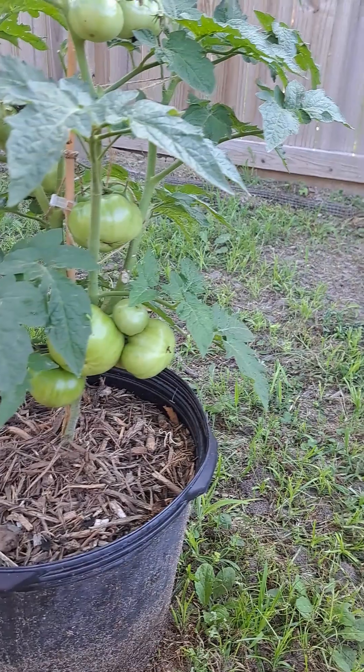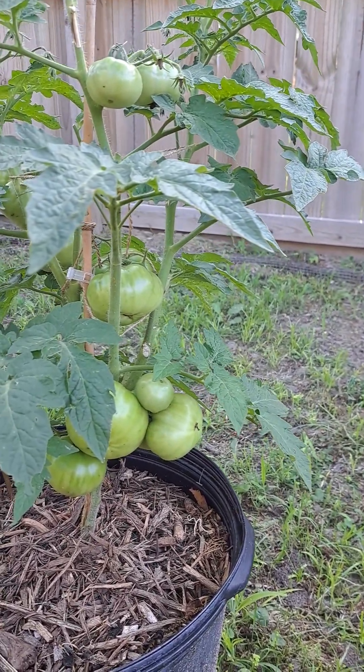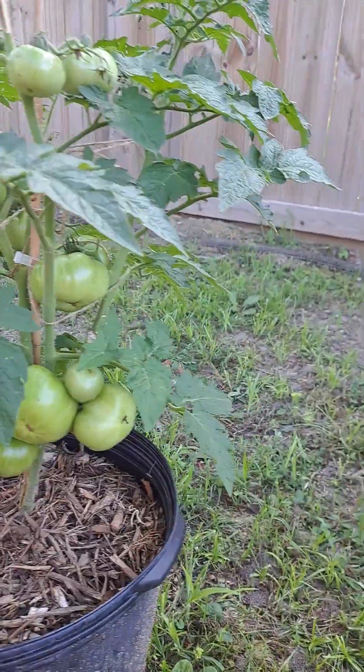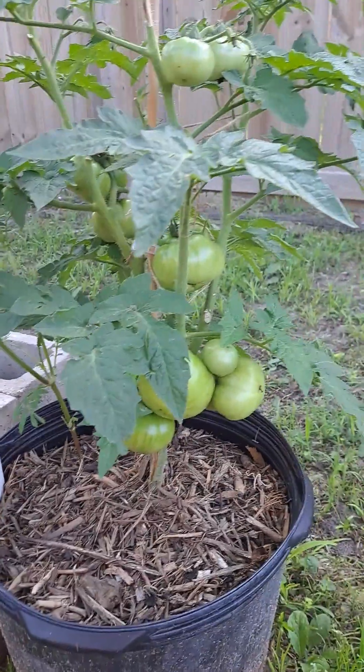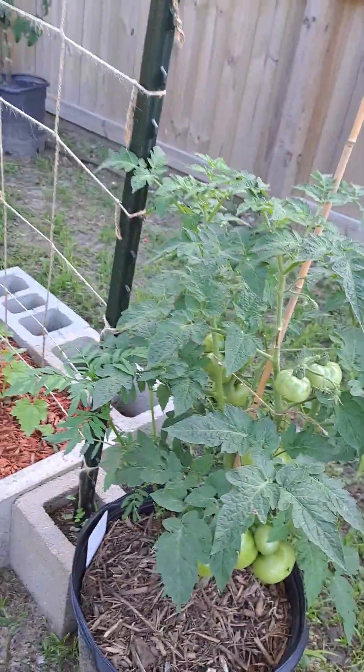Tasmanian Chocolate — I actually just harvested one of these a little while earlier, so I didn't get to get that one on film. This is a dwarf variety. Super excited about this one.